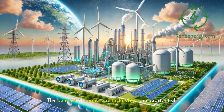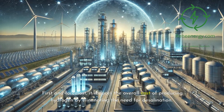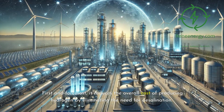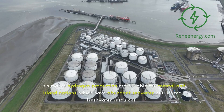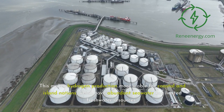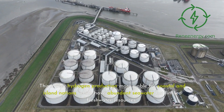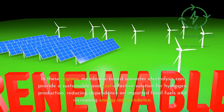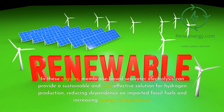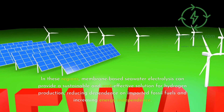The benefits of membrane technology are substantial. First and foremost, it reduces the overall cost of producing hydrogen by eliminating the need for desalination. This makes hydrogen production more viable for coastal and island nations, which have abundant seawater but limited freshwater resources. In these regions, membrane-based seawater electrolysis can provide a sustainable and cost-effective solution for hydrogen production, reducing dependence on imported fossil fuels and increasing energy independence.